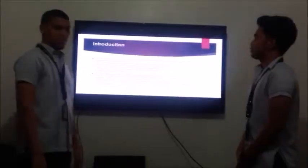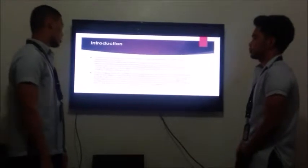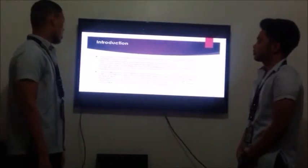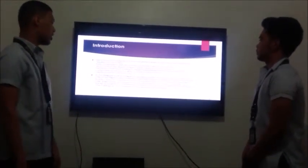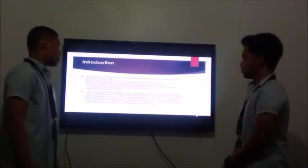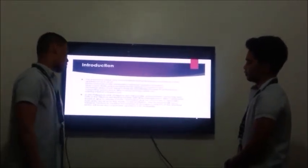IoT, or Internet of Things, is a network of physical devices, vehicles, home appliances, and others embedded with electronics, software, sensors, and connectivity, which enables these objects to connect and exchange data. Each thing is uniquely identifiable through its embedded computing system, but is able to interoperate within the existing internet infrastructure.